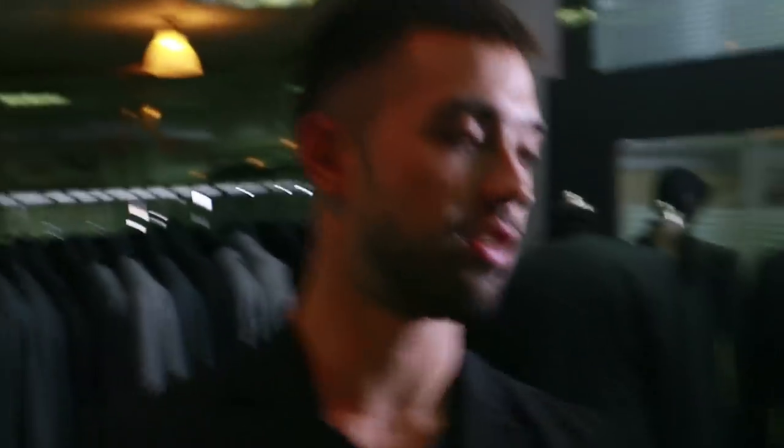Welcome back to the X vlogs. I've been getting a lot of questions about how the X suit came to life — how did we go from these papers to this beautiful collection right here? I wanted to take you guys through a bit of the process.